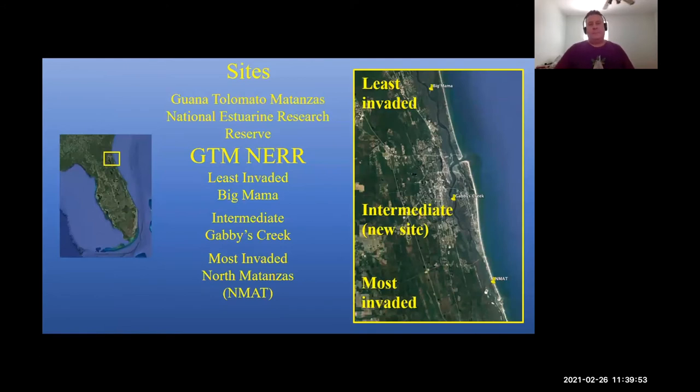The sites you've seen before: we call them the Northern site — Big Mama — the middle site, Gabby's Creek, and the southernmost site, North Matanzas. These sites are separated in terms of invasion: the least invaded, intermediate invaded, and the most invaded.